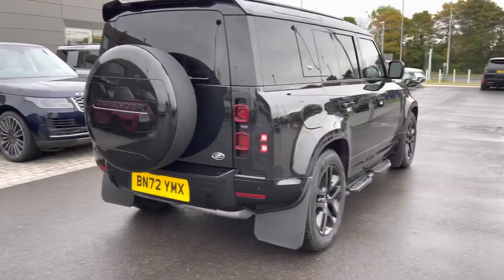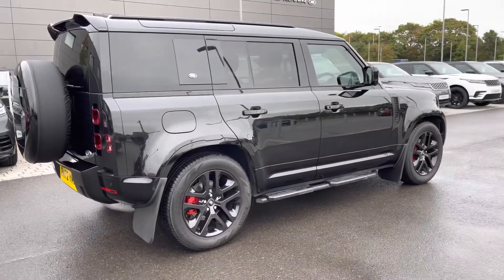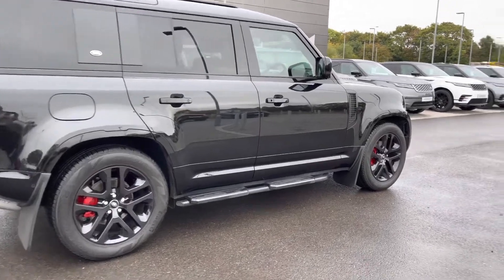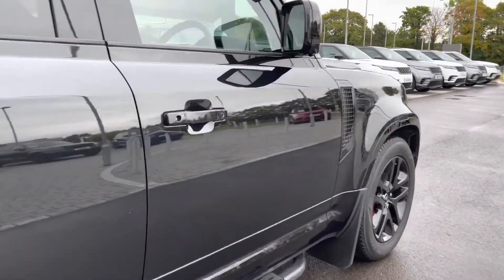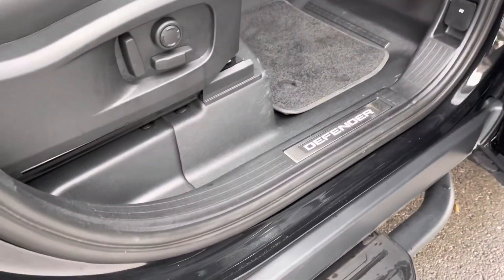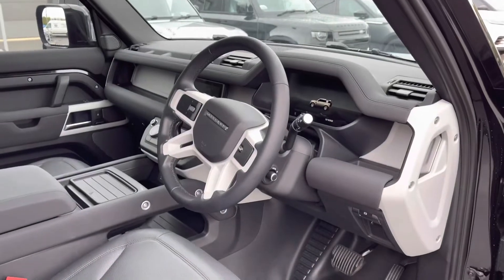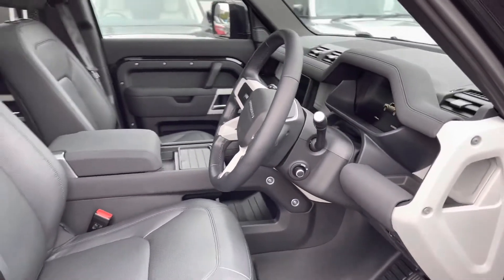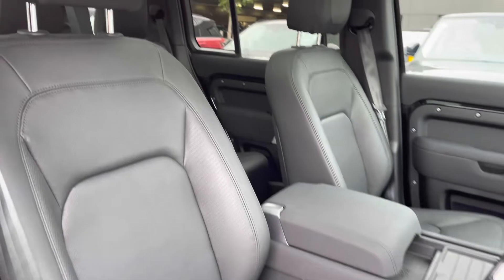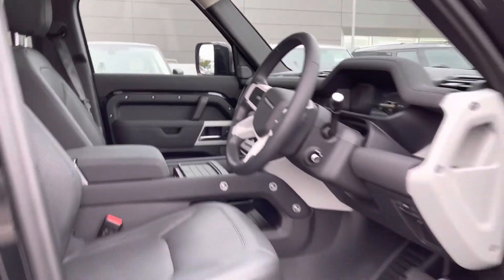Continuing round the car, you have privacy glass, keyless entry and fixed side steps making it easier to get in and out of the car. Going into the driver's side, you have illuminated Defender tread plates, electrically adjustable front seats, a leather steering wheel, ebony leather seats and a sliding panoramic roof allowing a lot more light into the car and really brightening up your interior.